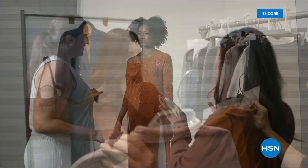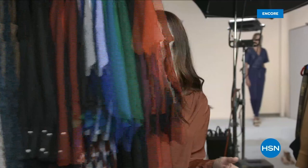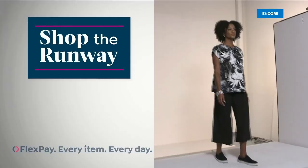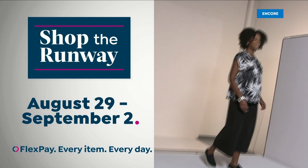Hi, it's Leslie, your HSN style expert, and I'm here with exclusive behind-the-scenes access to this year's fall fashion selection. I can't wait to show them to you. Join me on the runway for a week-long series that will get you at peak chic all fall long. We've reserved a front-row seat just for you. Shop the Runway, beginning August 29th, right here on HSN.